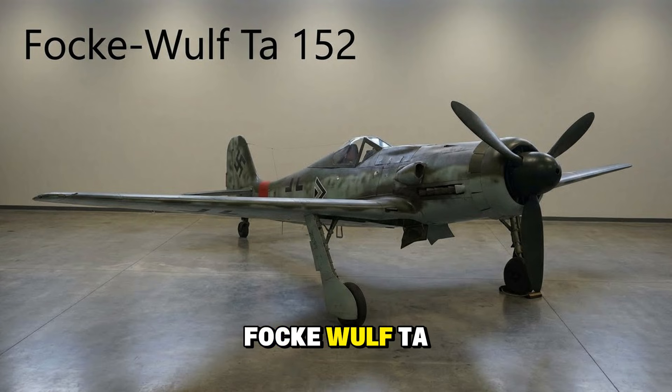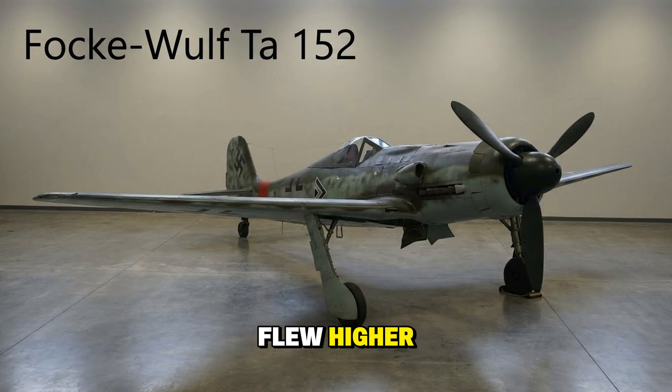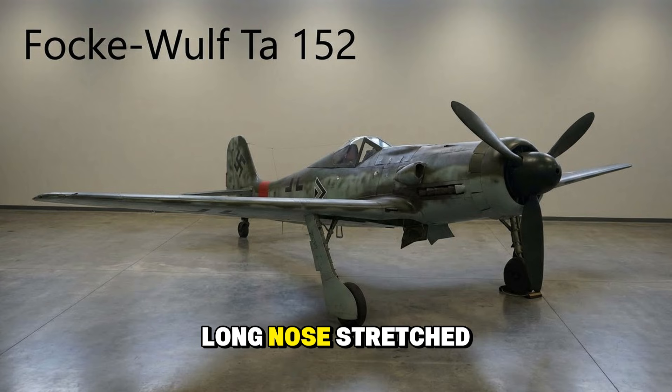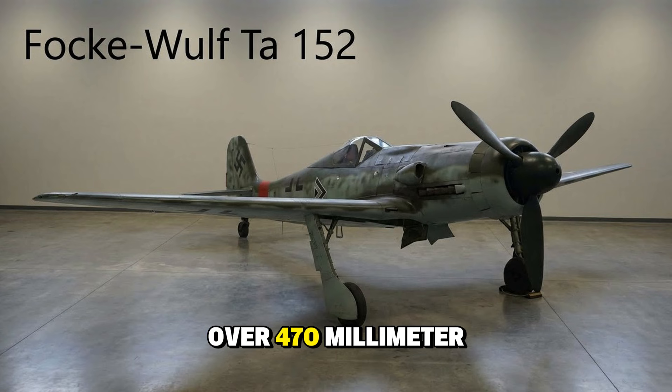The Focke-Wulf Ta 152 — Kurt Tank's late-war masterpiece. As Allied bombers flew higher, the Germans needed a high-altitude interceptor. The Ta 152 was the answer: a long-nose, stretched version of the FW 190 designed to breathe thin air. It was incredibly fast and sleek, capable of speeds over 470 mph.